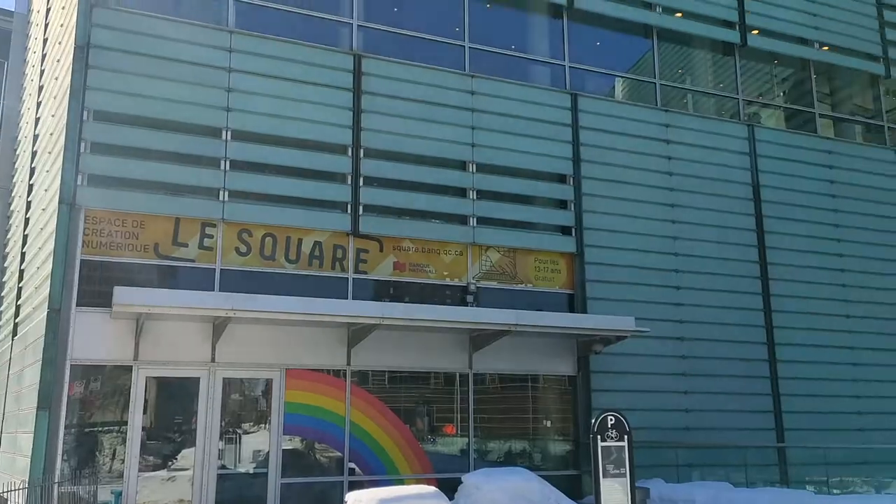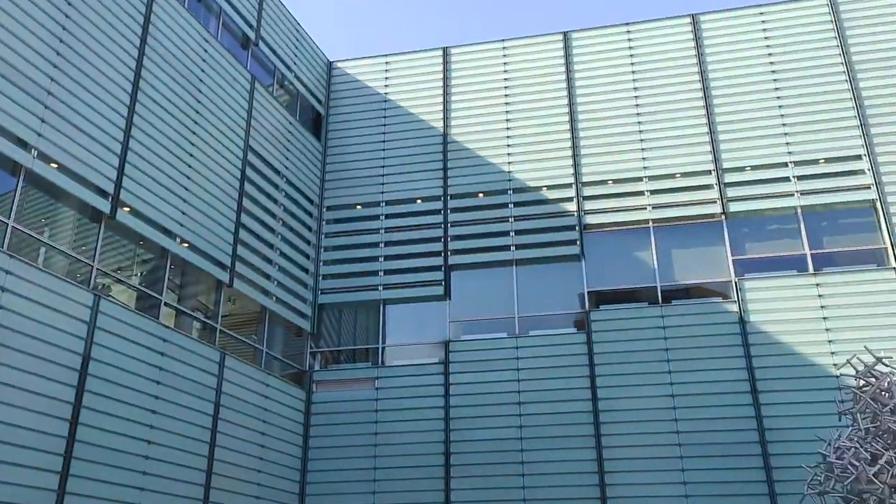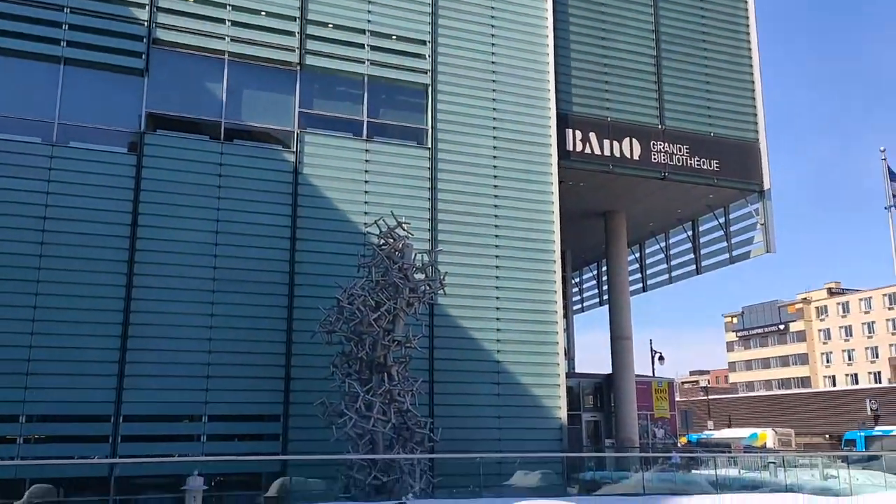Hi guys, welcome back! Today we are going to see one of the free and famous libraries in Montreal. I'm talking about Grande Bibliothèque. It is one of the biggest BAnQ network libraries.